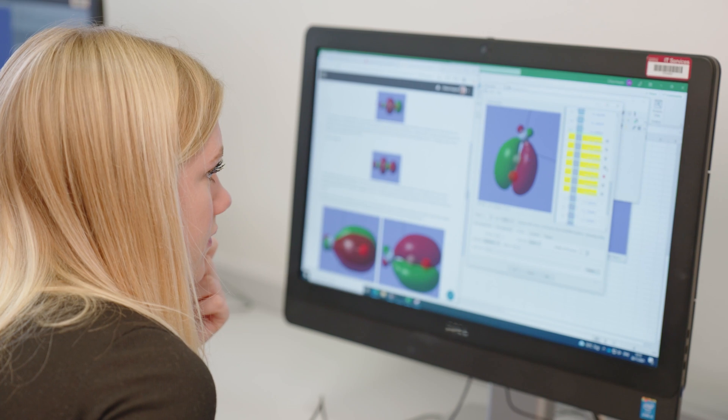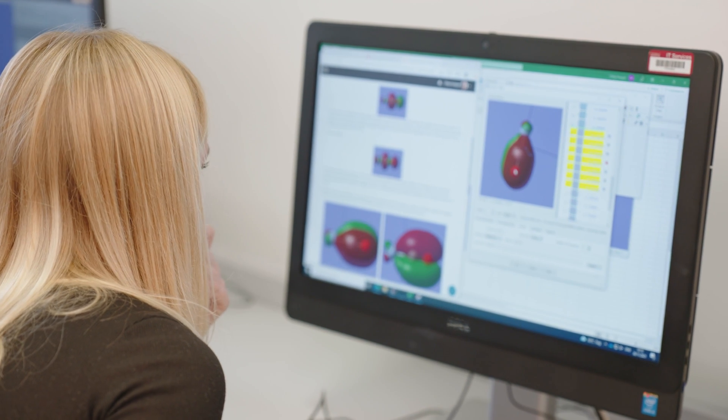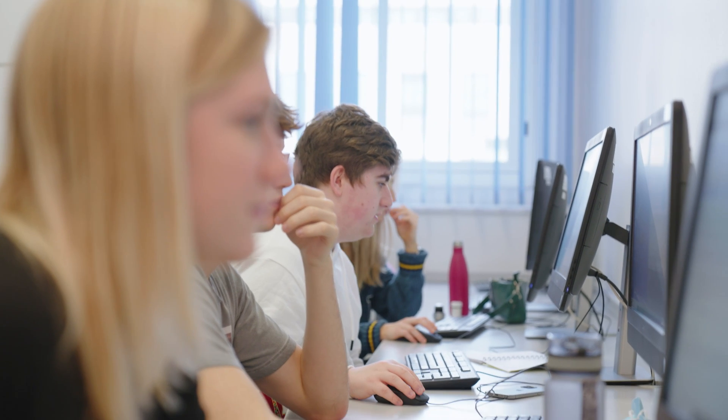Computing and data science are becoming more and more important for solving problems in chemistry. Here in our computer labs, students learn how to code, how to model chemical systems, and how to visualise and analyse data. All courses include an element of this, and the school's new Chemistry with Computing course lets you specialise.